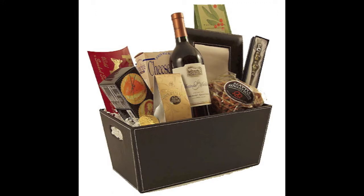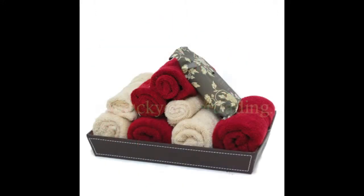Hi, I'm Karen with Lucky Clover Trading Company and I'm here to talk about our line of leatherette trays and baskets. Our leatherette line is very stylish and contemporary. They're very versatile and can be used for gift baskets, home and office decor, and product presentations.